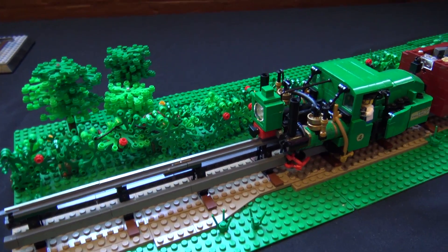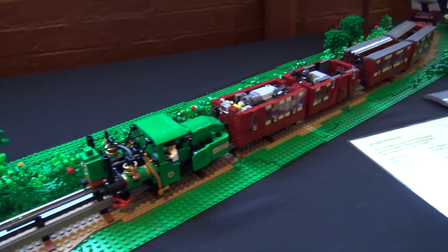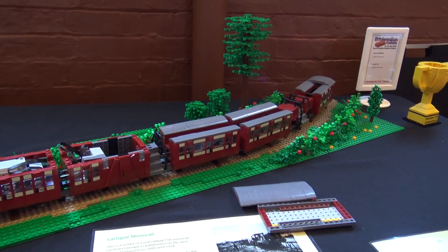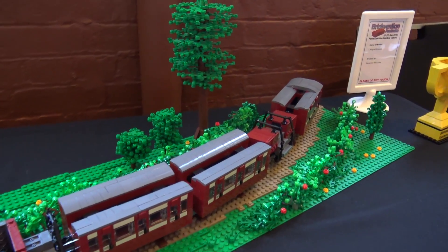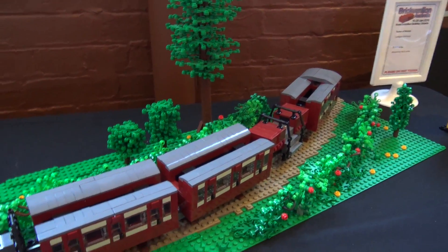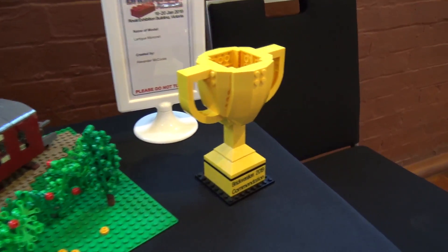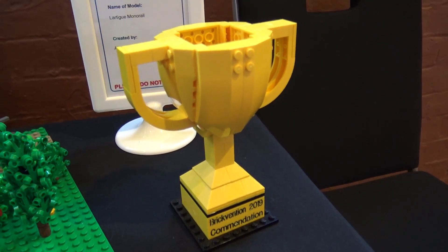This is a fascinating history and thanks so much for bringing it to the show and building this — it's a very unique build. I can't say I've ever really seen another train like this, so it's a really special build. I also want to mention you received a commendation award here at the show, so congratulations for that as well. Thank you.